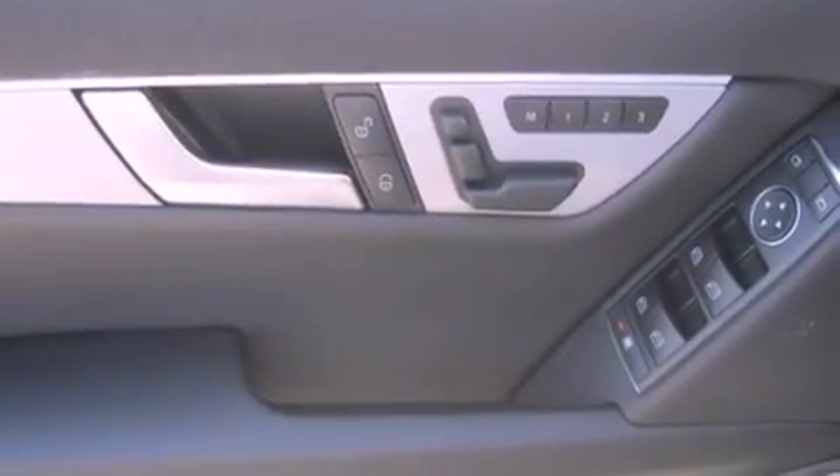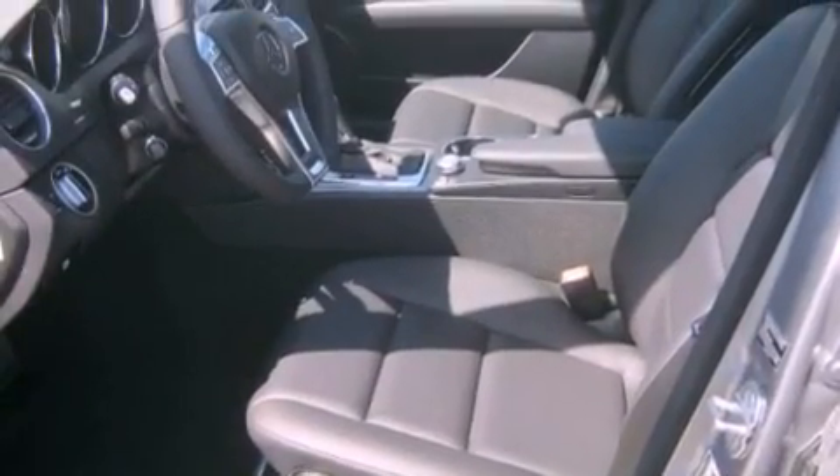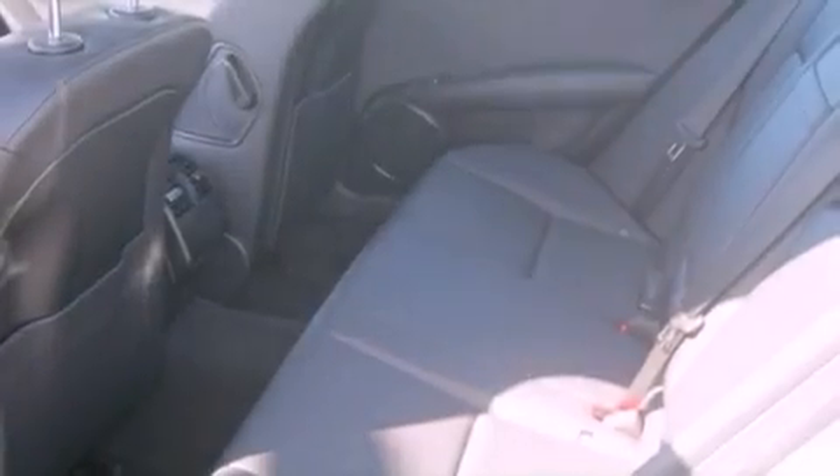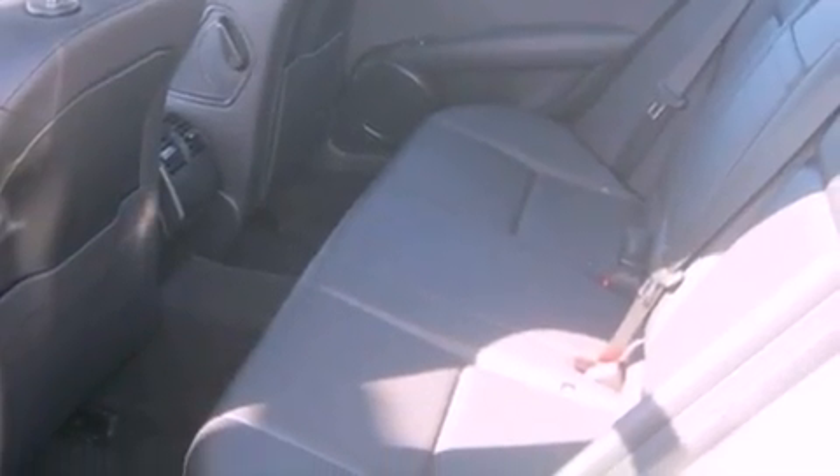The heated seats can warm you up in seconds, keeping you and your passengers comfortable the whole trip. The following features are also included: steering wheel memory settings, and air conditioning with automatic climate control, and cruise control.